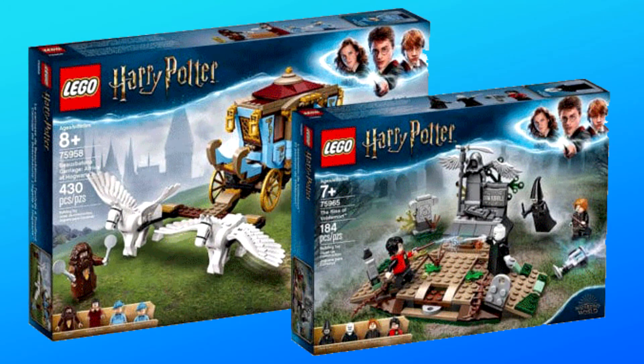Hello everybody! I'm JediJackPenguin and today I'm bringing you another thoughts video. Today we got two more new pictures of the summer 2019 LEGO Harry Potter sets, and we'll be taking a look at both of those within this video.